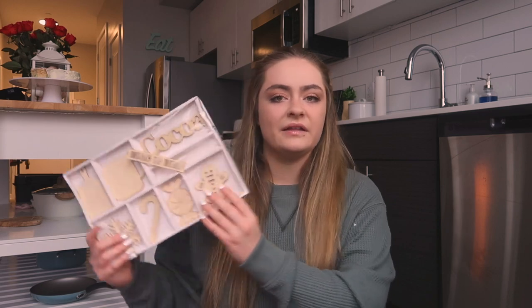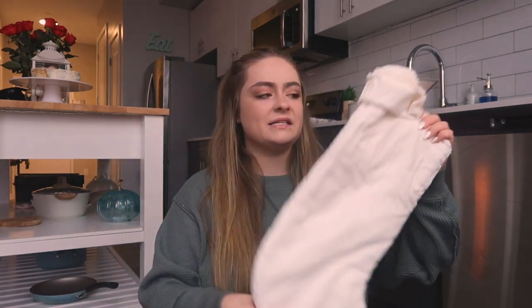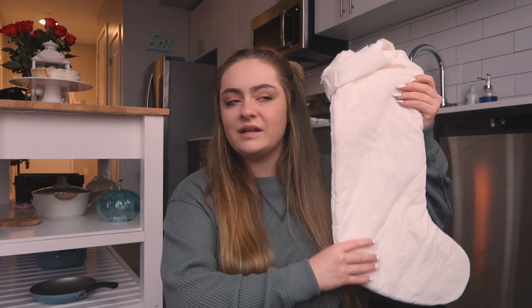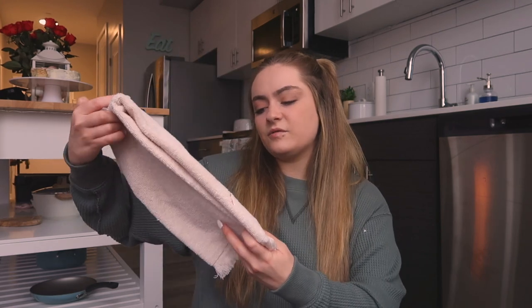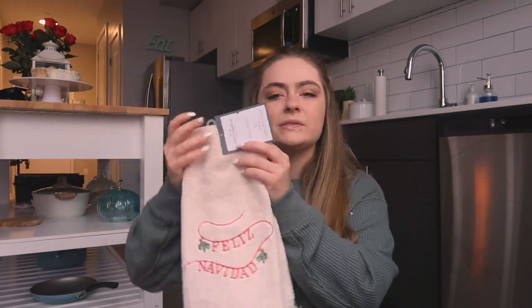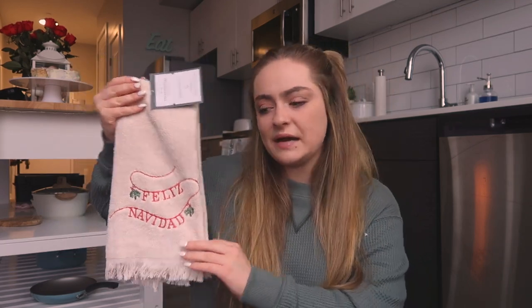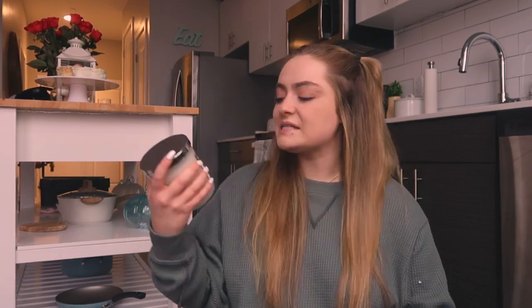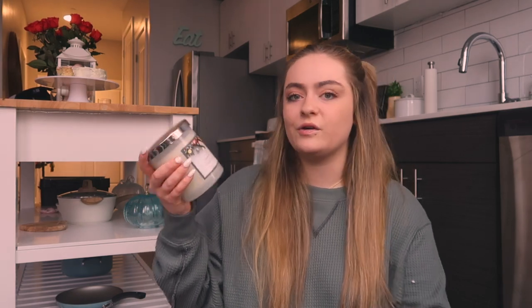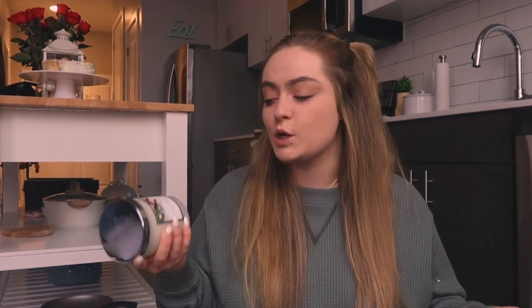I got some arts and crafts from the dollar section to put on my windowsill. Next I got another stocking — this one is velvety and soft and matches my aesthetic. I also got a 'Feliz Navidad' little hand towel from the bathroom section, but I'm going to hang it on my stove as a kitchen towel. Next I have a wreath holder that goes on the outside of my door. I also got a Christmas velvet candle from Target — it smells so good, I'd really recommend it.